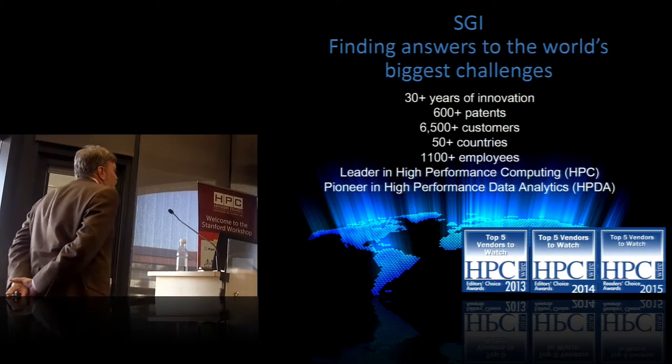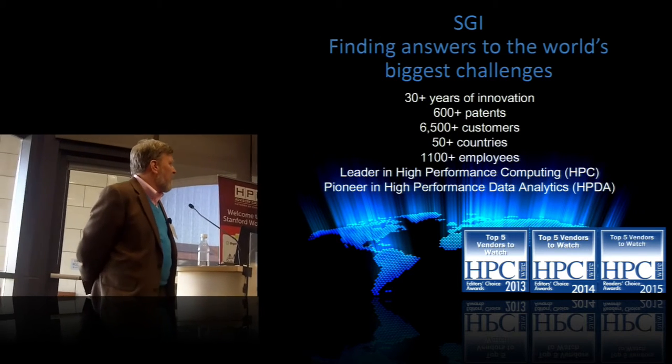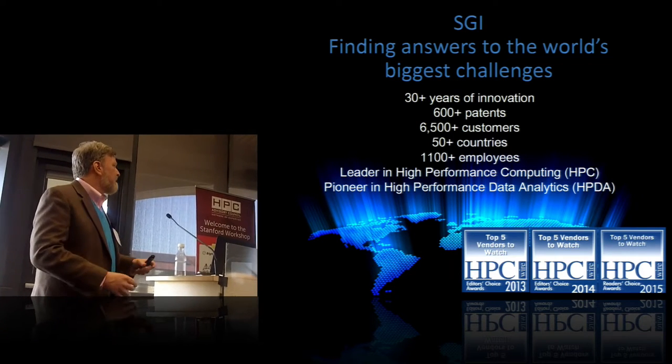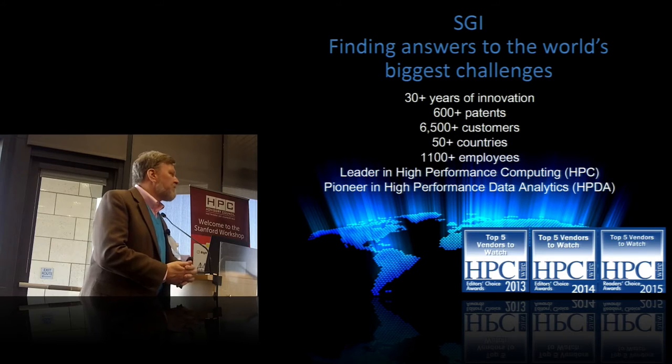The SGI business overview: very quickly, we've been around for about 30 years. We're still around, we're still doing great. We've got about 600 plus patents out there. We've got 1,100 employees scattered across the world, supporting systems in about 50 countries.